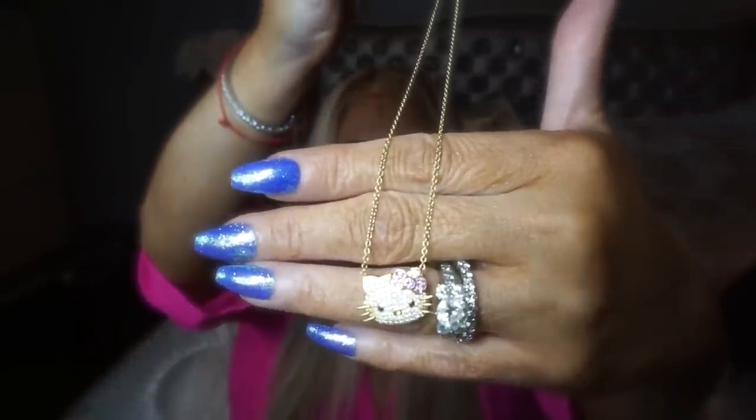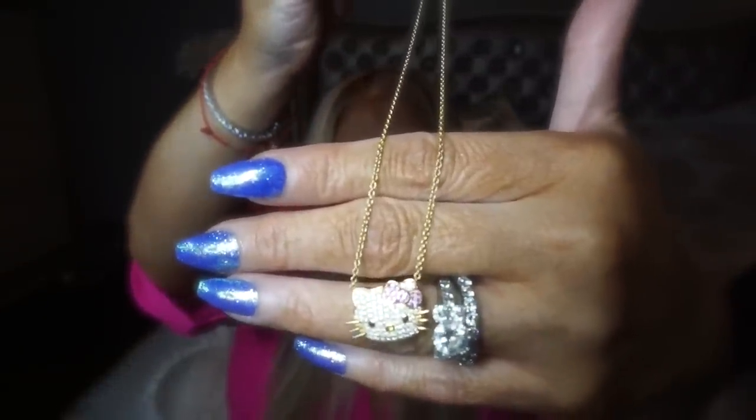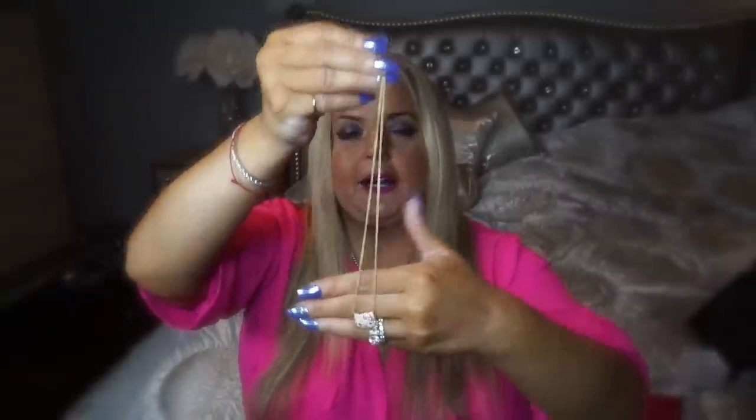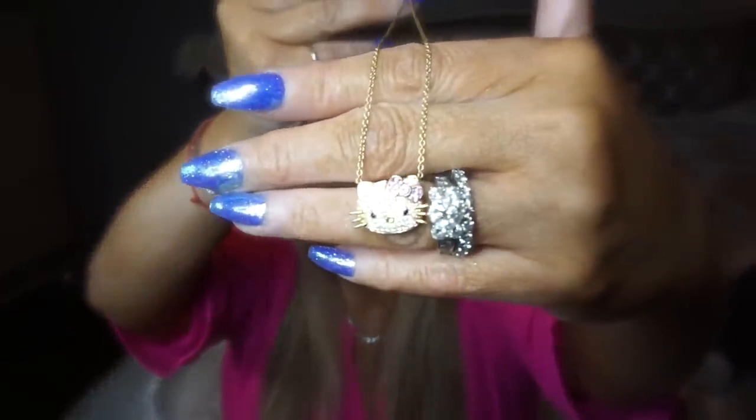Here is the necklace — let me get you as close as I can. Is that not cute? There she is. She's got the little pink sapphires for her bow, the little black onyx for her eyes, and she's done in white gold with the chain being in yellow gold. It's delicate and I really like it because you can wear this every single day. It really sparkled in the sun really nicely.